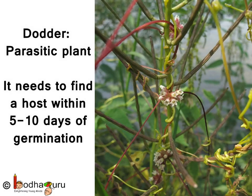The seeds of the Dodder plant can germinate without the host. But it has to find the host within 5 to 10 days, or it will die.